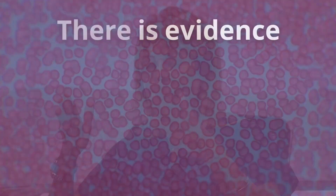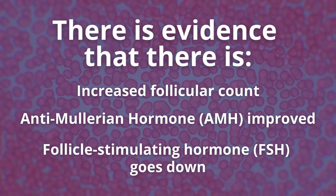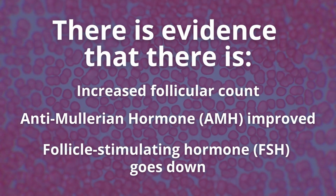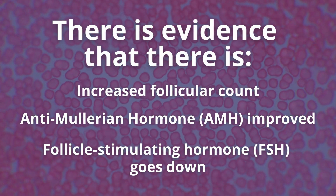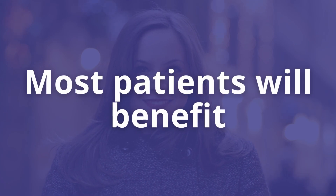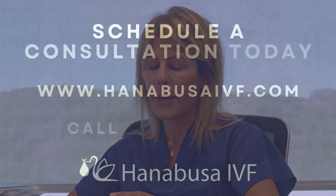Sometimes patients who are younger with better ovarian reserve and good obstetrical history — you might think those are the patients who will get the most benefit, but it's really not universal. There is evidence that at a minimum there's increased follicular count, AMH is improved, and FSH tends to start trending down. So for most patients there is benefit, but whether that benefit translates into good clinical outcome depends on the individual patient and varies from one patient to the other.